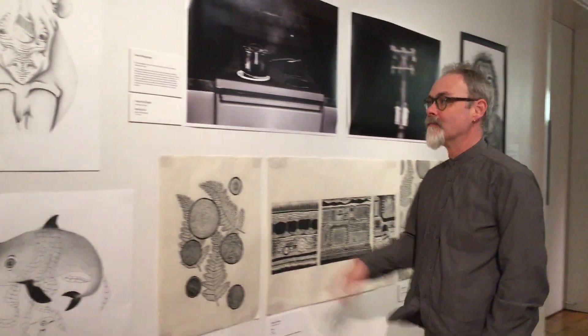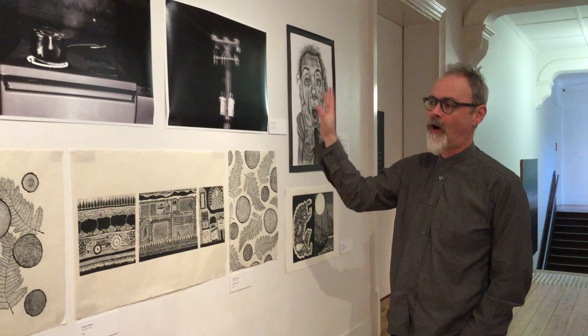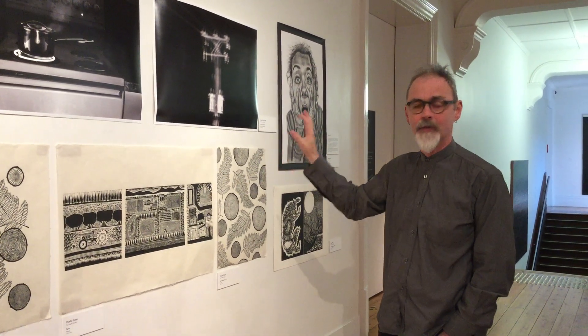This little body of work here to start off with — the idea of having a monochromatic body of work with different works from different artists from around the state that are looking at black and white in drawing, in printmaking, and in photography. This just kind of organically fell together. Beautiful work from Hobart schools, Launceston schools, and Northwest schools.